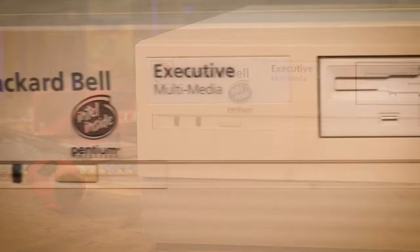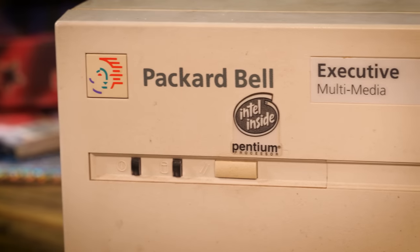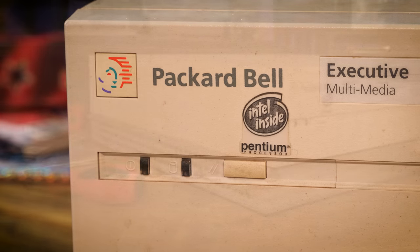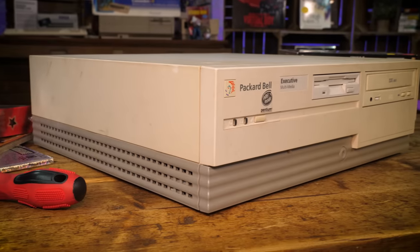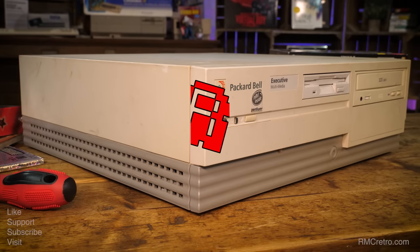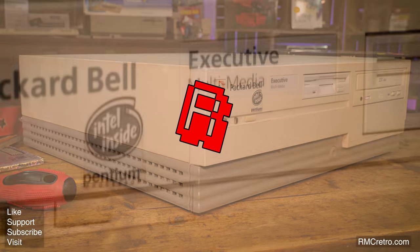Just like our first cars, it may have been cheaply built, it may not have been the quickest, it may have caused us no end of frustrations, but it's still okay to feel warm and fuzzy about it and to want to preserve those memories in this object. And that's what we'll start today in our new Trash to Treasure series. This is the Packard Bell Executive Multimedia from 1996.